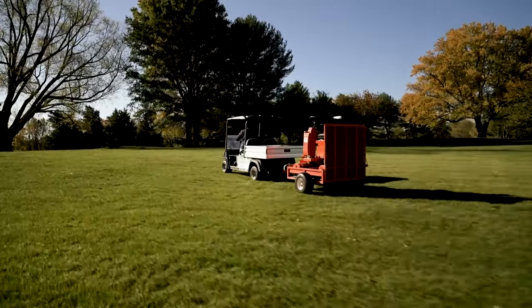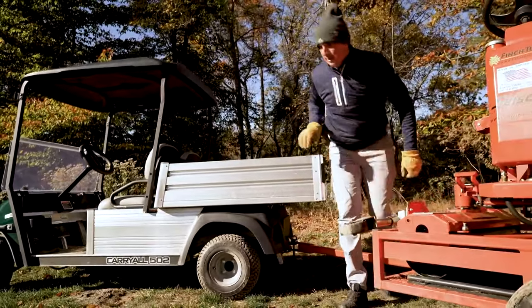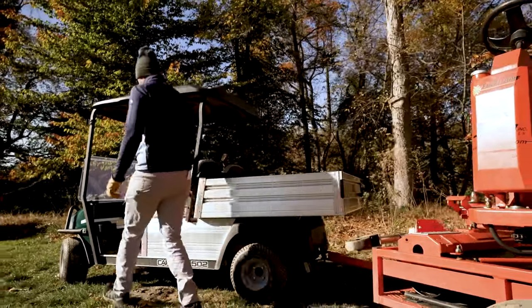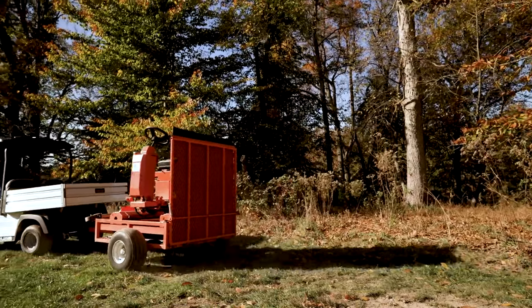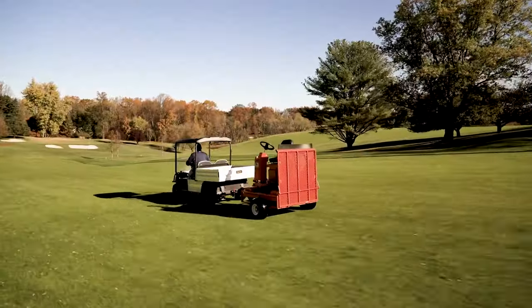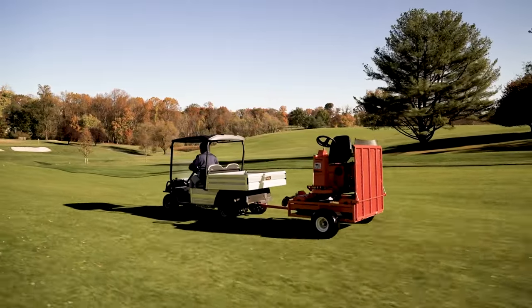At first, I was skeptical about the towing capacity of the cart — it is a fairly light vehicle. When one thinks electric vehicles, they don't really think power. But my local distributor came out with a demo, we hooked up our heaviest trailer to it, made it up a hill no problem, and I was sold.